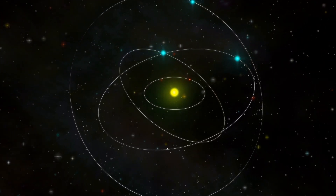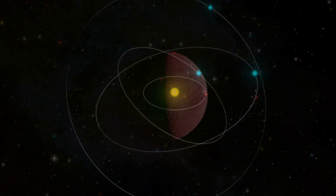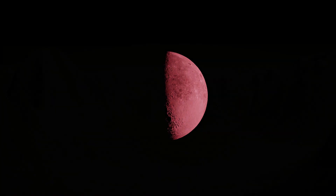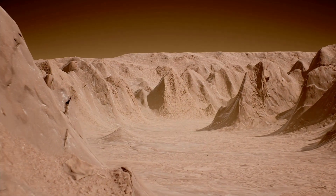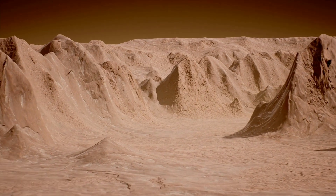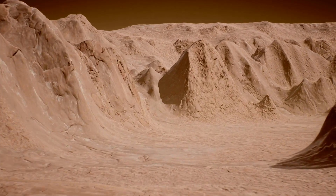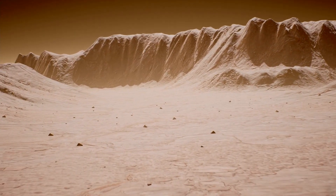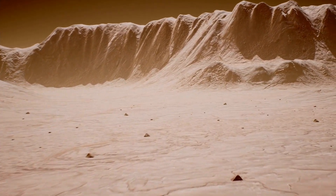One of the most striking characteristics of Mars is its distinctive reddish hue, which has earned it the nickname the Red Planet. But why is Mars red? The red color of Mars can be attributed to its rusty surface — the Martian soil contains iron-rich minerals that oxidize, creating a reddish-brown layer on the planet's surface. This phenomenon is similar to how iron rusts when exposed to moisture and air on Earth.